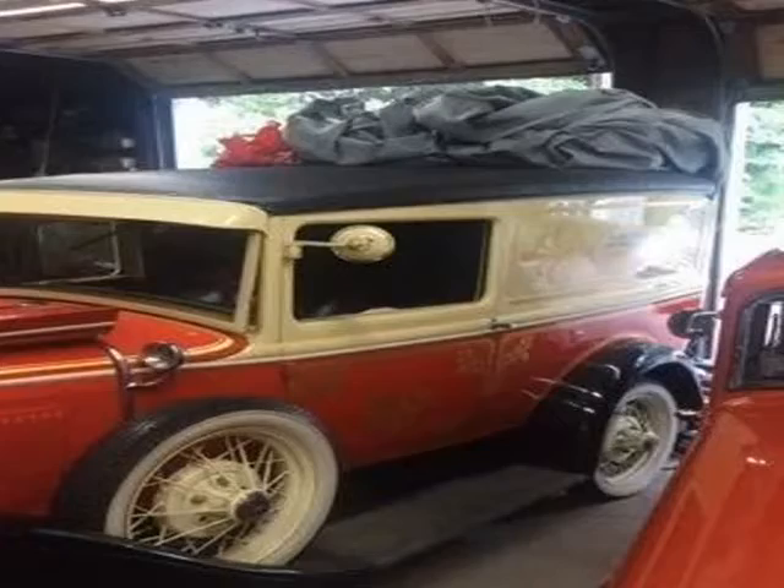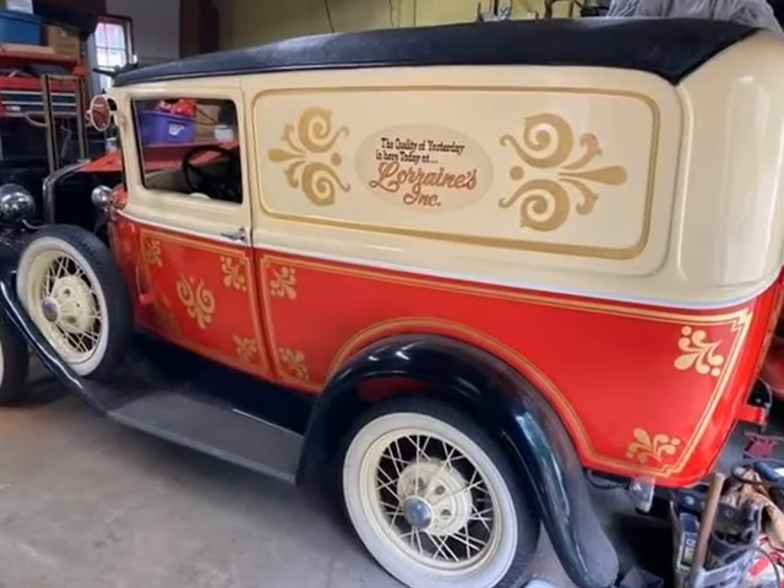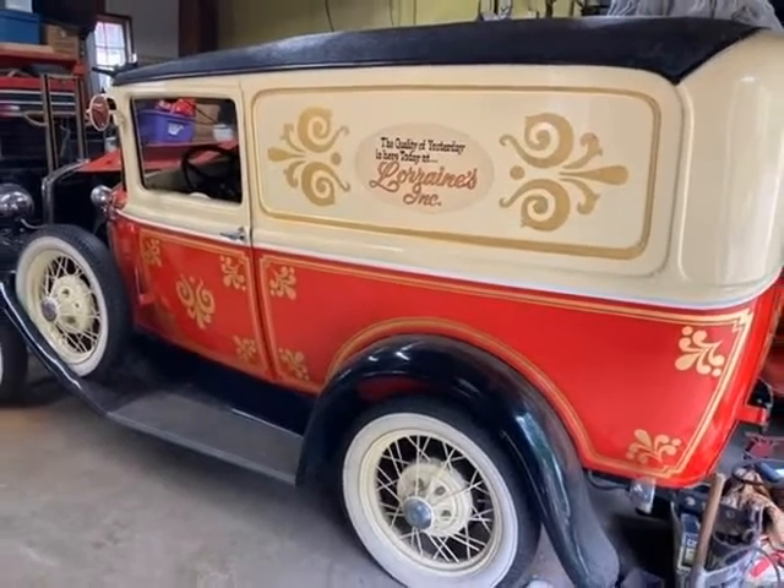Ford L had 4-cylinder 40 HP engine. 3-speed manual transmission with overdrive.